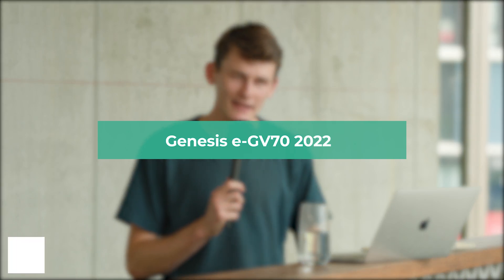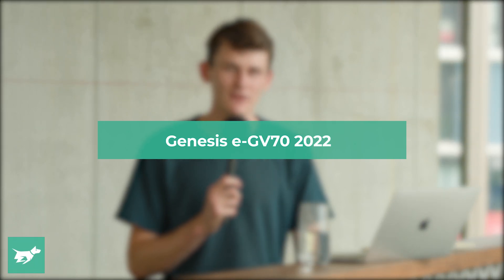I'm John Law, this is Chasing Cars, and overnight at the Guangzhou Auto Show, Genesis has revealed a new electrified version of its premium mid-size SUV, the GV70.